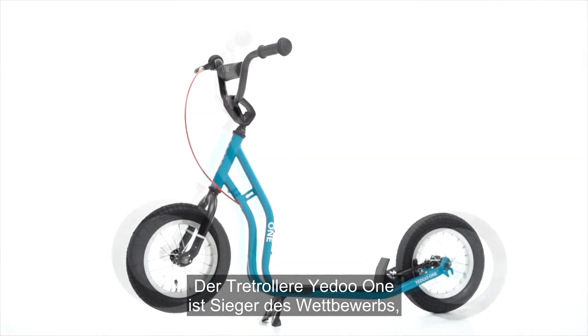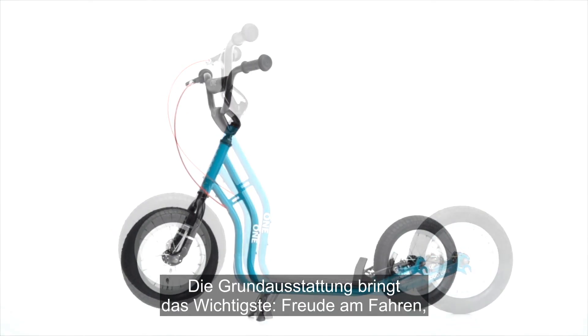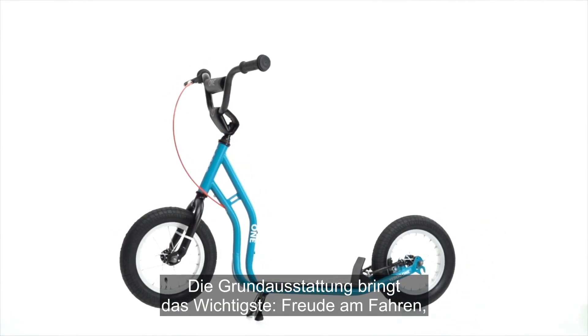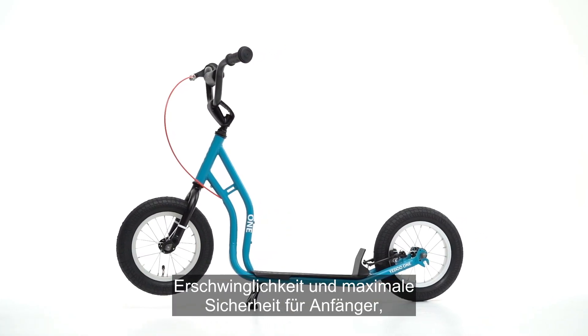The Yedu 1 scooter is the winner of the race to put the youngest riders on track. Its basic equipment focuses on the main thing: the joy of riding, accessibility, and maximum safety of beginning riders.